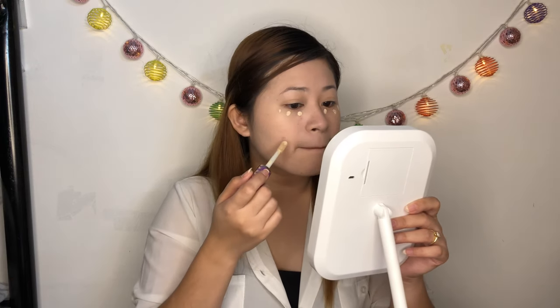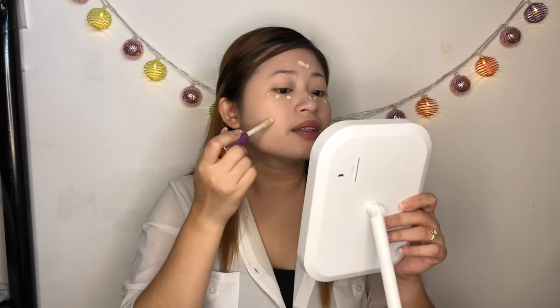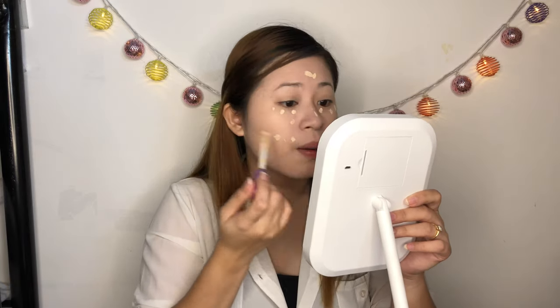This shade is lighter than my skin tone — super light. I shake it first since it's brand new and hasn't been opened yet. Then I focus the application on the areas where I have pimples. Of course I also apply it under the eyes for eye bags, on the nose for contouring effect, and on the forehead — covering all the darker areas.